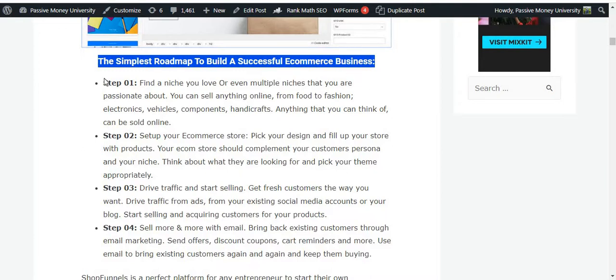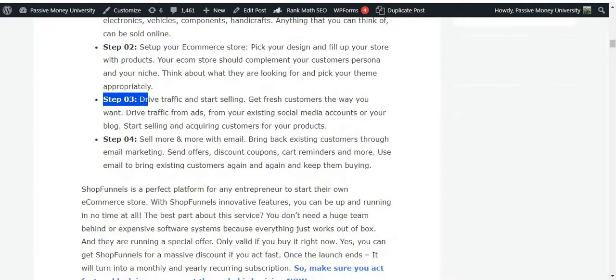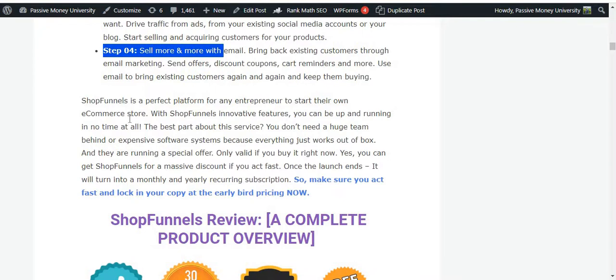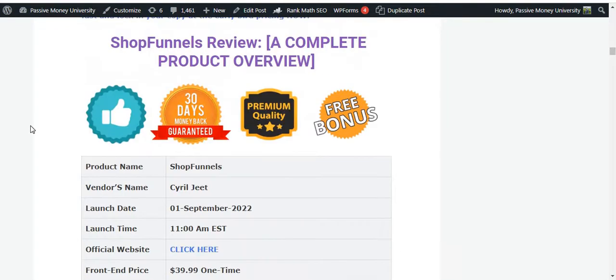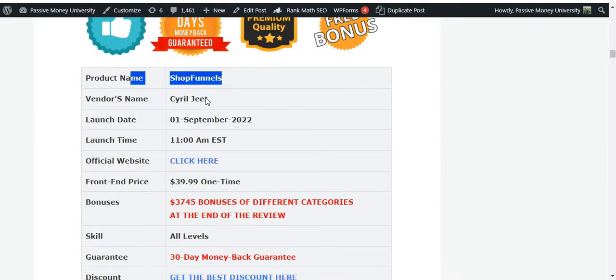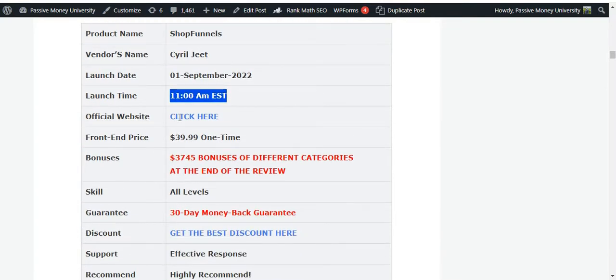Shop Funnels works in four simple steps. The software is a perfect platform for any entrepreneur to start their own e-commerce store. The product name is Shop Funnels, the vendor is Serial Z, and it launches on September 1st at 11am EST. The front-end price is only $39.99. I'm going to show you all of this, including information that no one else will share with you.